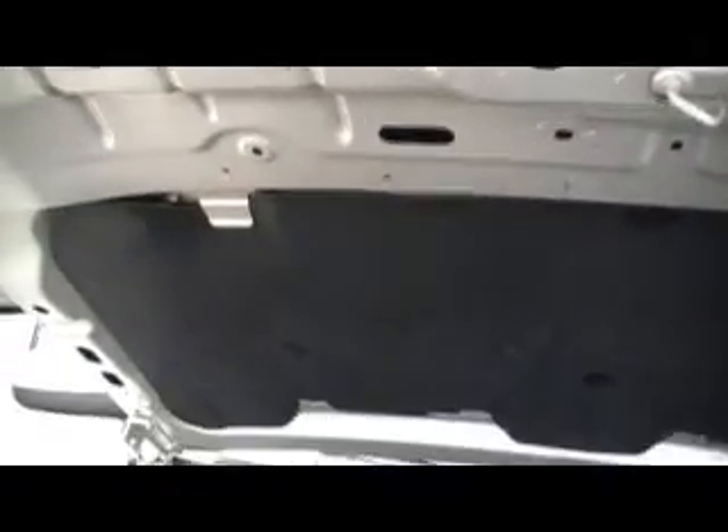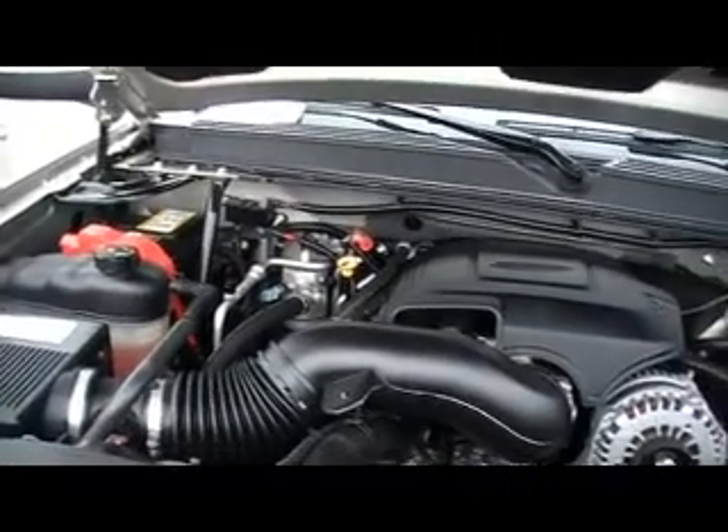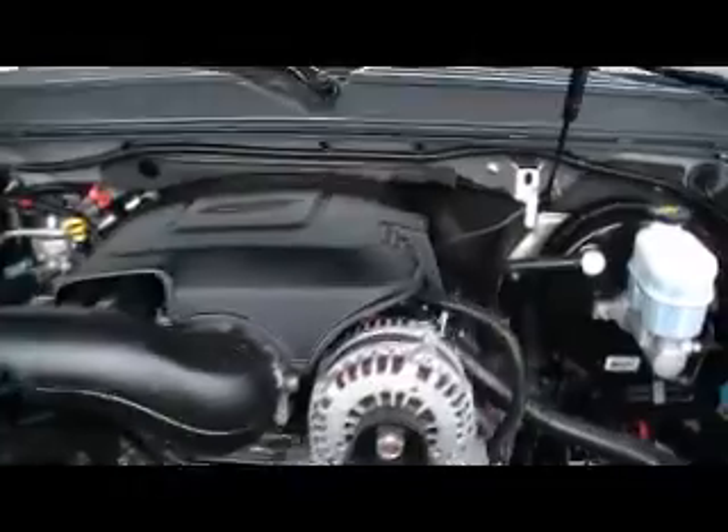Even underneath the hood, look how clean this big old Chevy Tahoe is. It's a 4x4 as well — big old Vortec V8, and just clean as a pin underneath the hood.